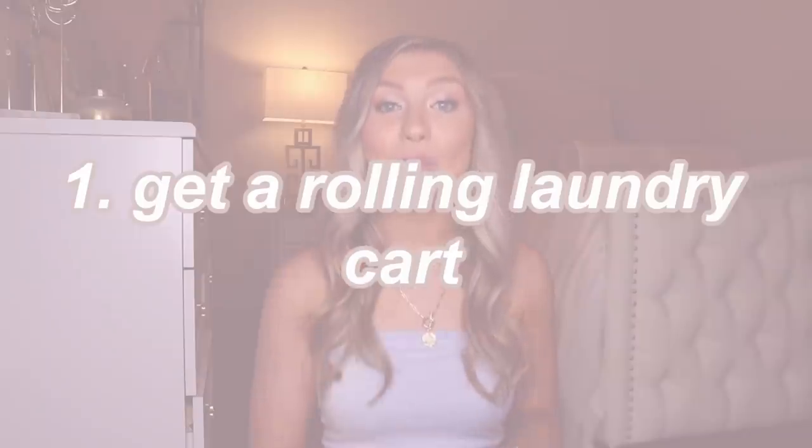My first tip, and I think this is so important, is getting a rolling laundry cart. My freshman year I lived on the first floor and the laundry room was on the third floor. Clothes can get very, very heavy in a laundry basket, and the rolling laundry cart helped me tremendously. When people saw me get in the elevator with it, everyone started buying one. It'll make your life so much easier.